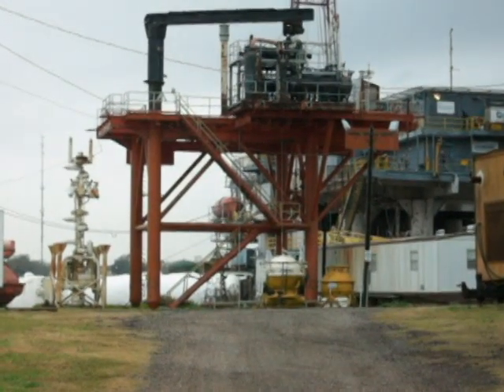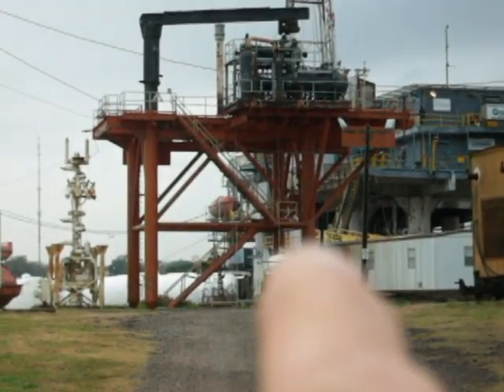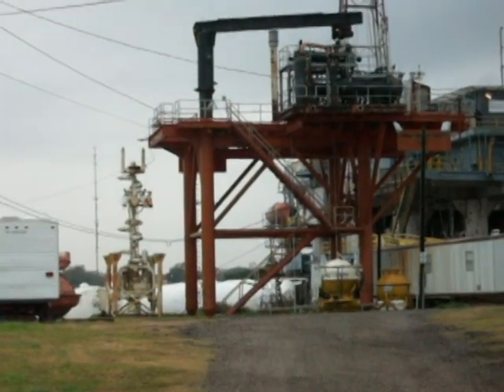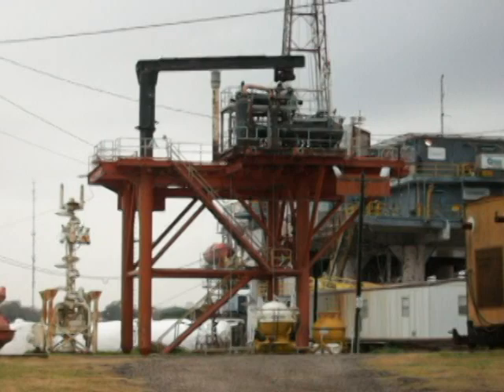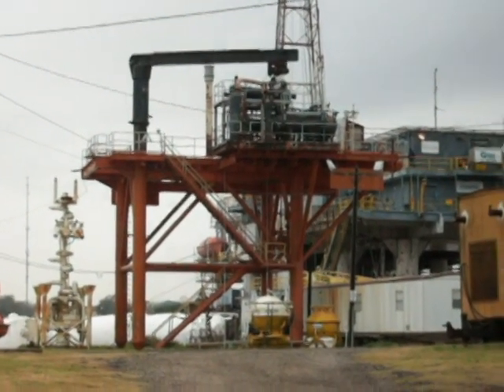You can see a couple of old Oceaneering diving bells right there and right over that white thing right there. That's the assembly that they put on the sea floor. And I guess that's an old replica of an old platform, probably a shallow water platform.